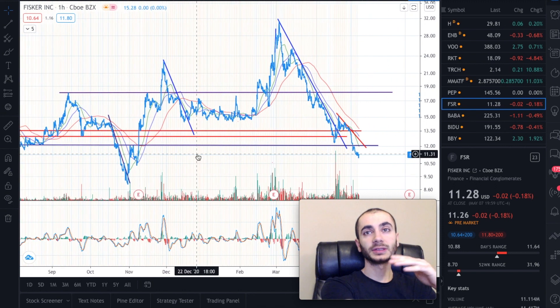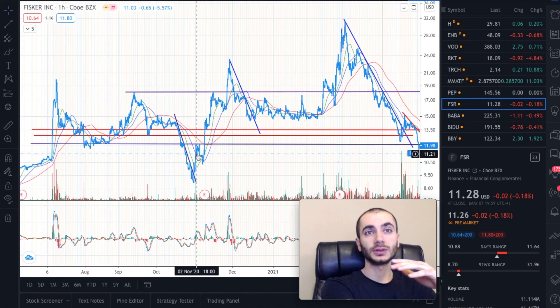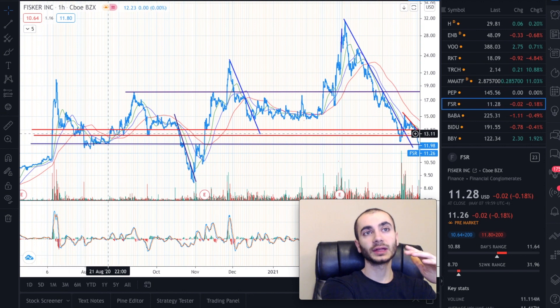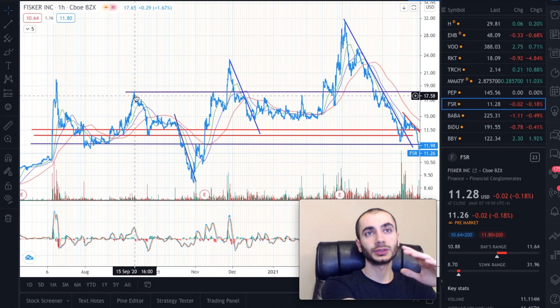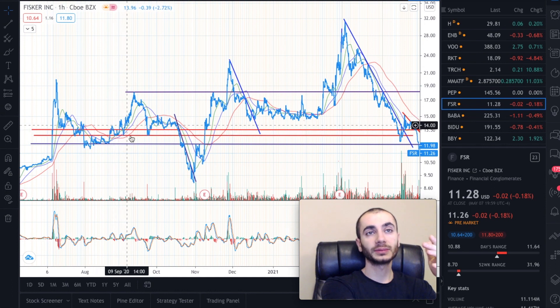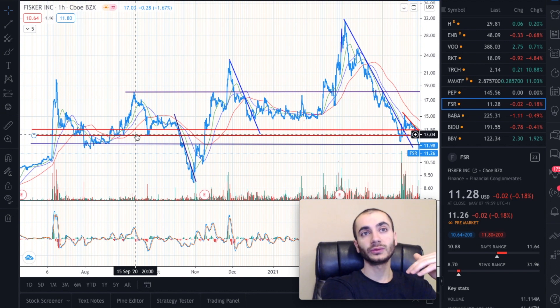In case you're new to the channel, what I mean by support and resistance: you can see this middle red support level — that is a resistance level as well. It came down, bounced off support, went up to the upside, and did that a bunch of times. Support levels can act as resistance and vice versa — resistance levels can act as support. As you can see here, this support level acted as resistance multiple times: it went up to the upside, got knocked down, came back, went up again, and got knocked down again.